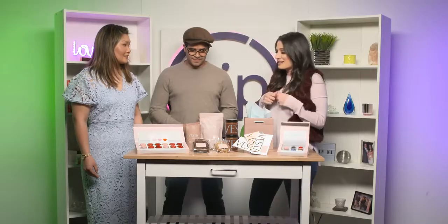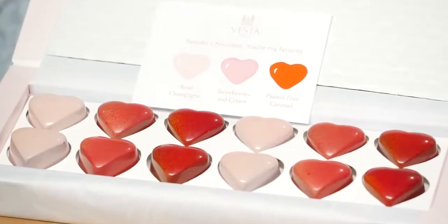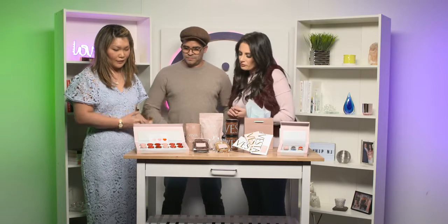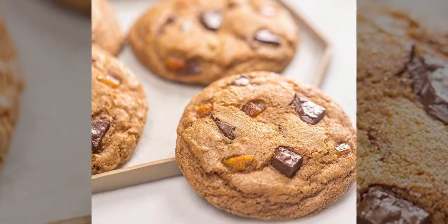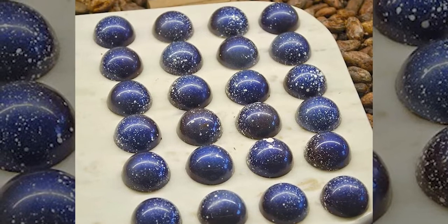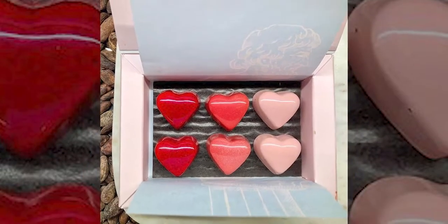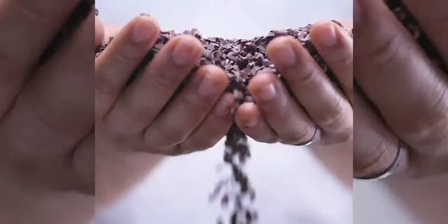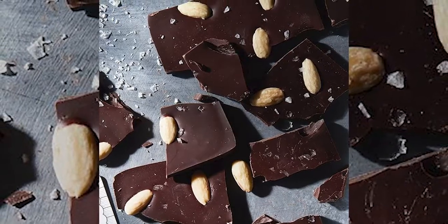Let's talk about your offerings for Valentine's Day. I love it — here's the food stylist coming in. This is the prettiest box of Valentine's Day chocolates I've ever seen. We have three different flavors: rosé champagne, strawberries and cream, and passion fruit caramel. Everything is made with our in-house chocolate that we make from the cacao beans, so it's 72% or 66% Dominican chocolate. Most shops don't make their own chocolate — they get someone else's melted chocolate and make confections — but this is a true bean to bar to confection concept, and we're very excited.